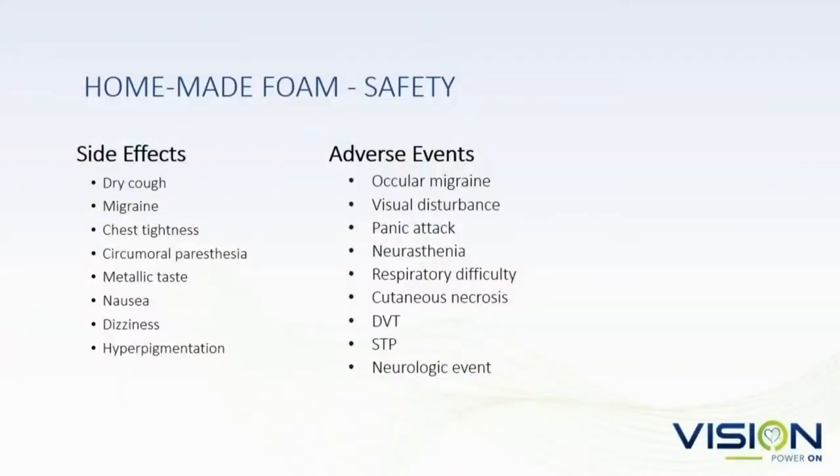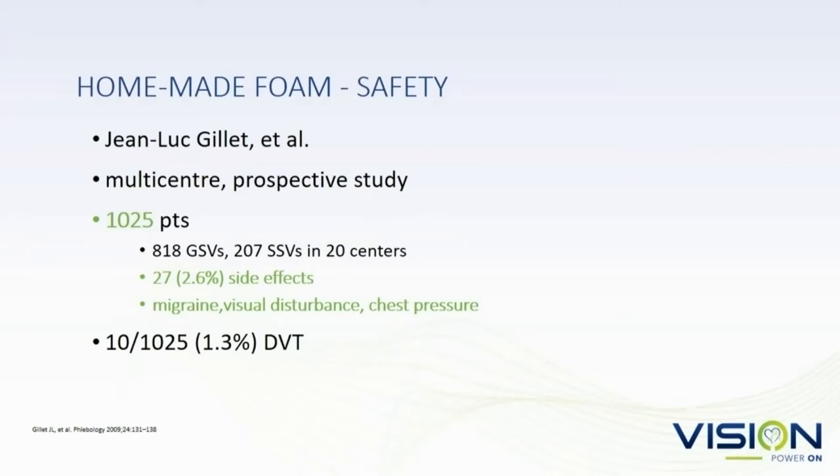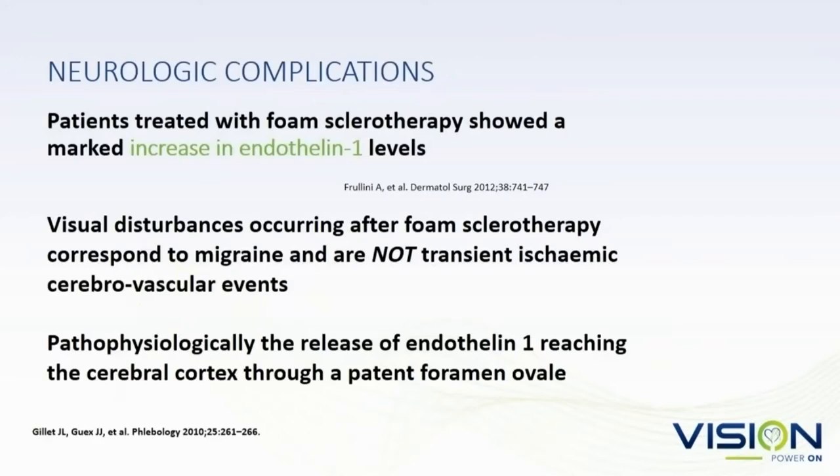Let's talk about foam safety. The mean incidence of DVT with homemade foam was 0.4 to 5.7%. Jean-Luc Gillet's paper of 1,000 patients showed side effects of 2.6% with migraine, visual disturbances, and chest pressure. We think these neurosensory events are probably related to the release of endothelin-1 with endothelial destruction. They are certainly not transient ischemic attacks, but correspond to migraines as the endothelin-1 passes through a right-to-left shunt and spreads over the cerebral cortex.